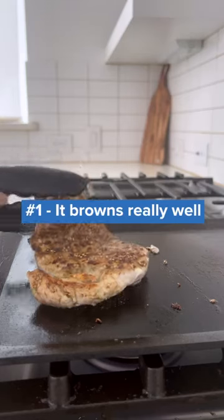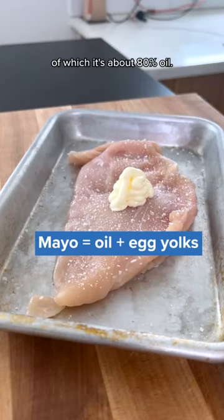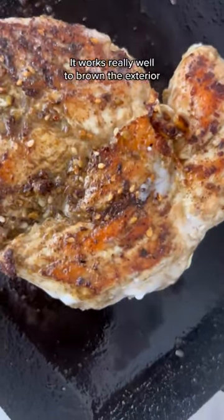First, it browns really well. Since mayo is just an emulsion of oil and egg yolks, of which it's about 80% oil, it works really well to brown the exterior of the chicken.